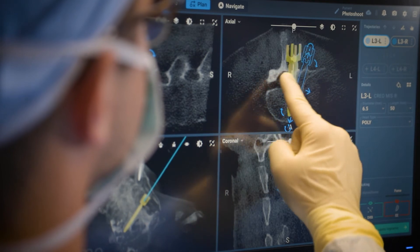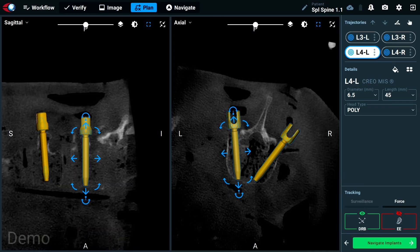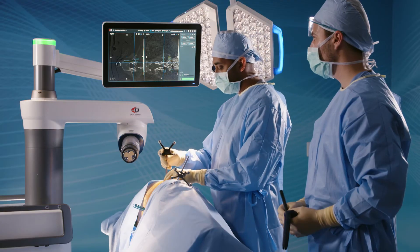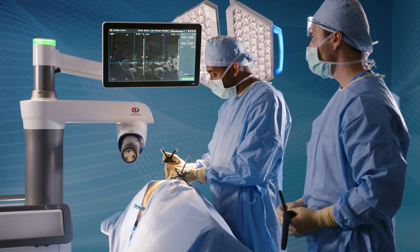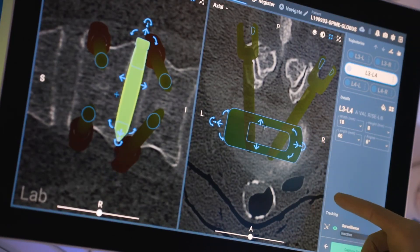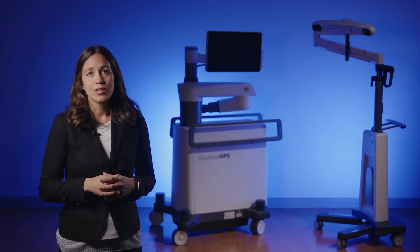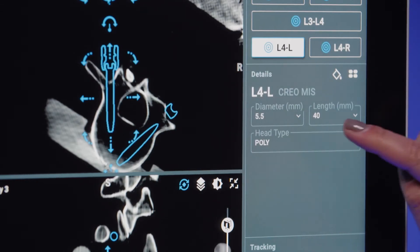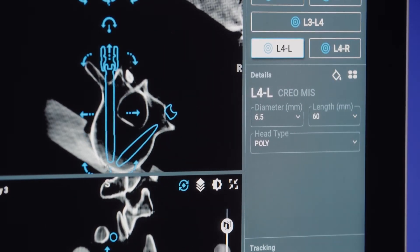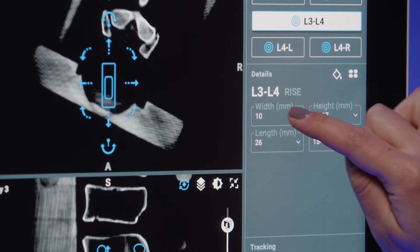During planning, the surgeon plans an implant by dragging and dropping the implant to the desired location on the patient's anatomy, or using a navigated instrument for real-time planning. Fine-tuned adjustments can be made with macro and micro motions on the coronal, axial, or sagittal views. During this stage, surgeons can also optimize implant diameter and length, and overall screw construct distance.